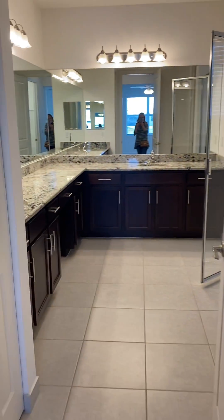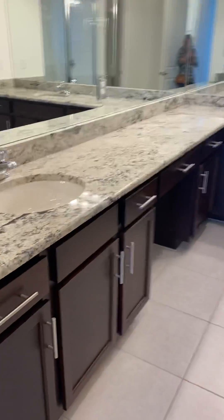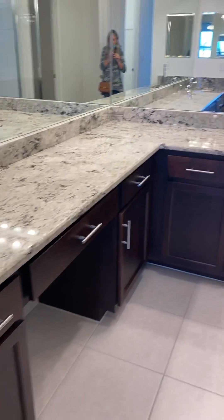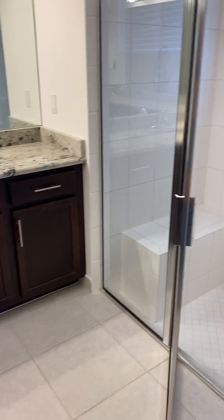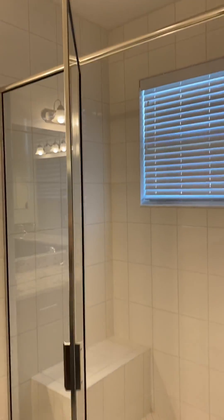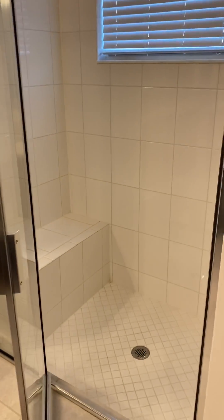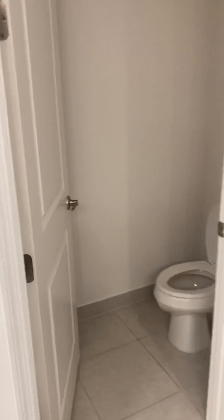In the master bath we have an espresso-finished cabinet with granite countertops, good size with lots of counter space. The shower door is framed with just white porcelain tile, and then just a separate area for the toilet.